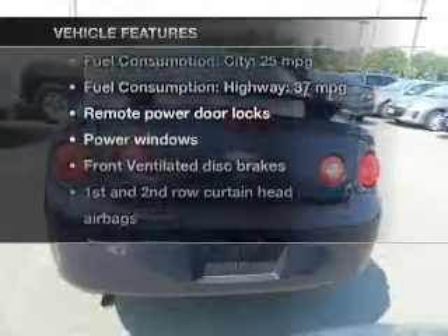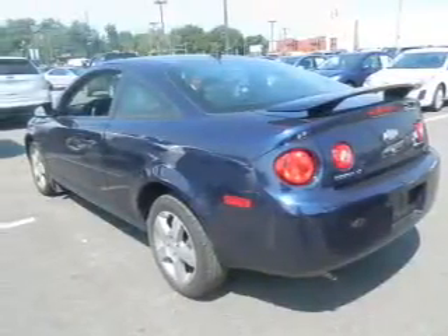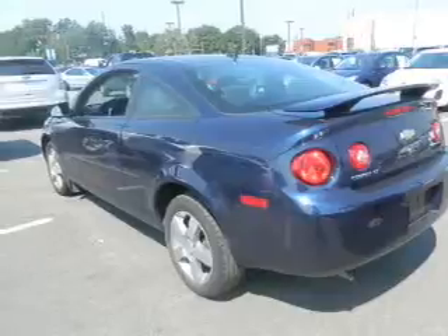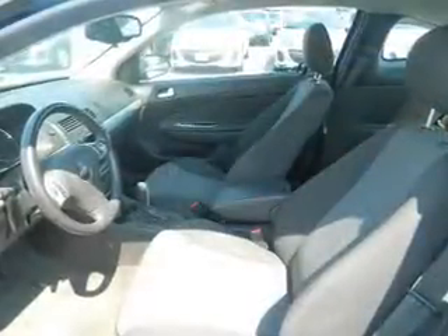Enjoy these notable features that are included in this vehicle: power door locks, power windows, an AM-FM stereo with a CD player, satellite radio, power mirrors, an alarm system, and power steering.